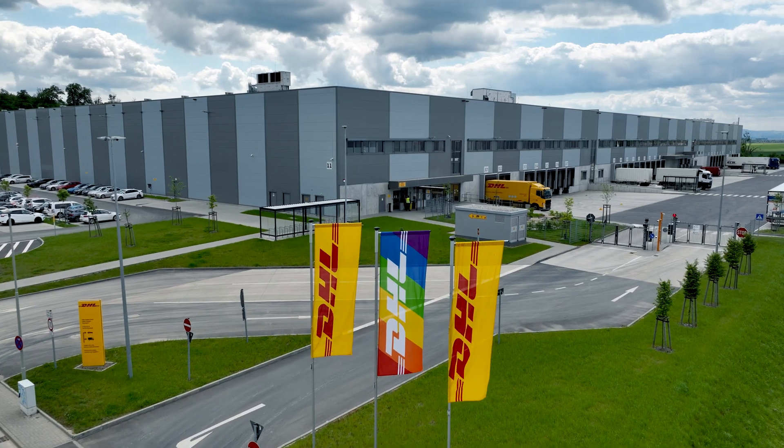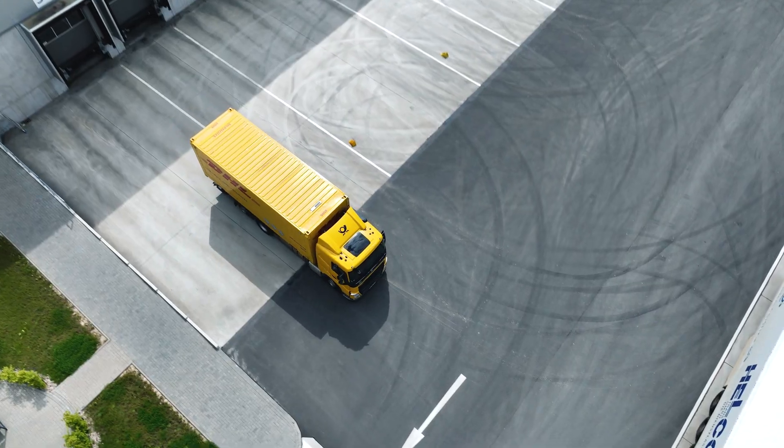As DHL Supply Chain, we offer not only transport and logistics services, but also additional process steps that we develop and refine together with our customers.